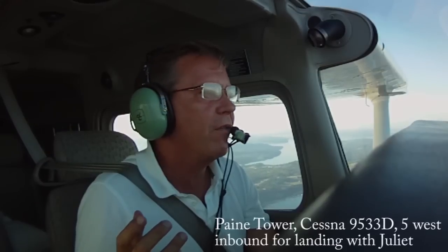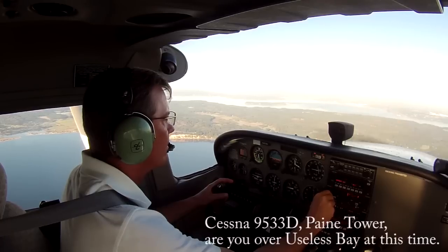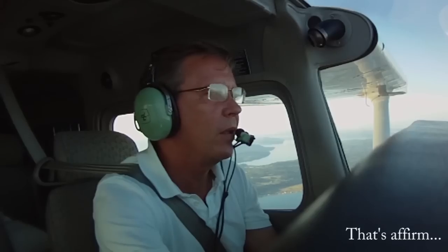Payton Tower, Cessna 9533 Delta 5, west inbound for landing with Juliet. Cessna 9533 Delta, Payton Tower, used over Useless Bay at the side.